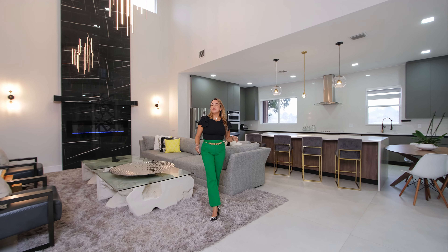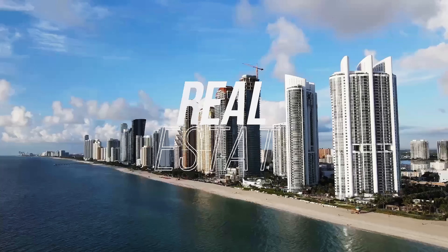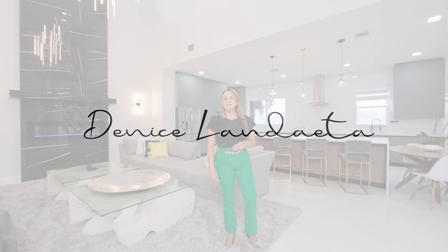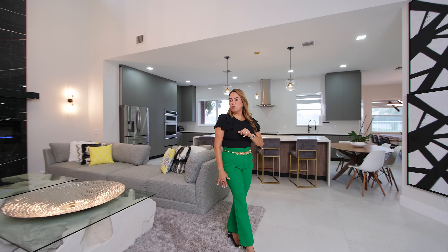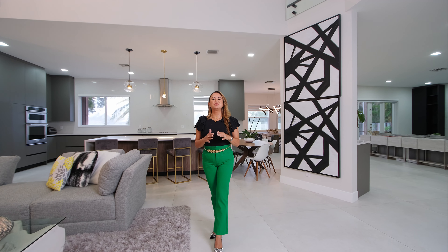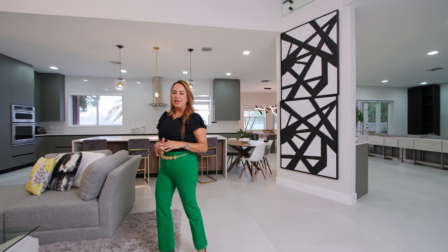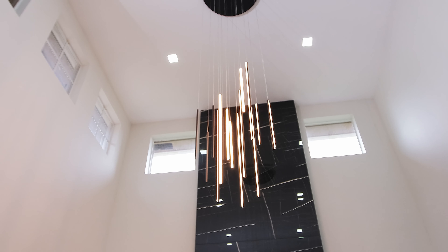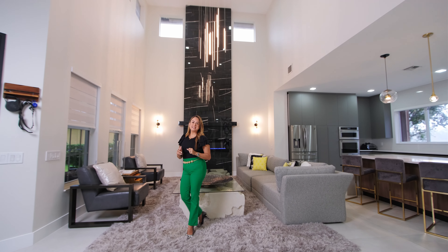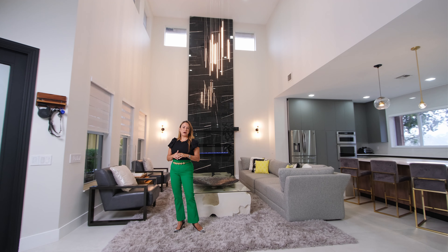Welcome to 1513 Victoria Isle Way. This traditional home of Weston Hills Country Club was transformed into a true luxurious modern home with renovations and redesigns that include spectacular top materials and craftsmanship. This is something we barely see in West Broward County.